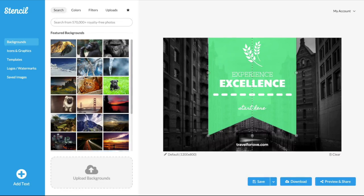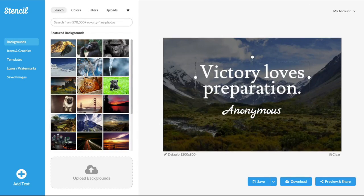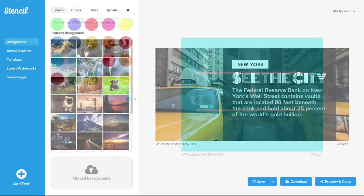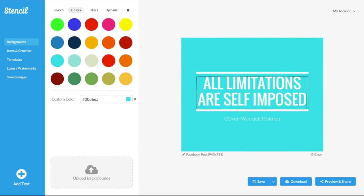Tool number four is Get Stencil. GetStencil.com is a really fun tool that I started playing around with. A lot of my friends in the social media space have started using it and highly recommended it. Really a fun alternative to Canva. It's a great tool to create graphics that you can use for Instagram, Facebook, or any of your other social media channels.